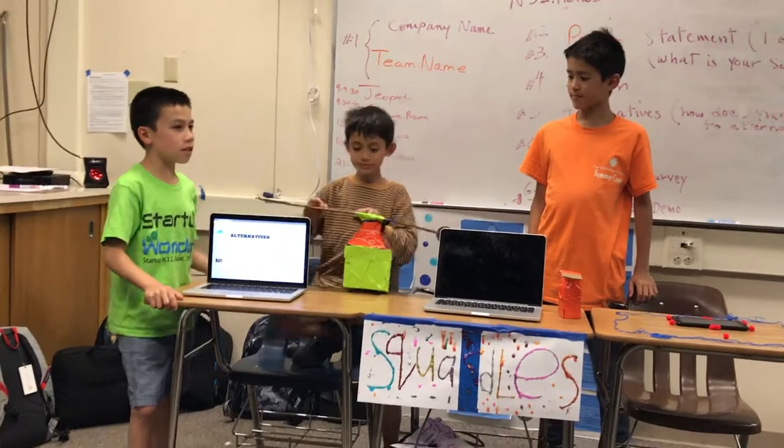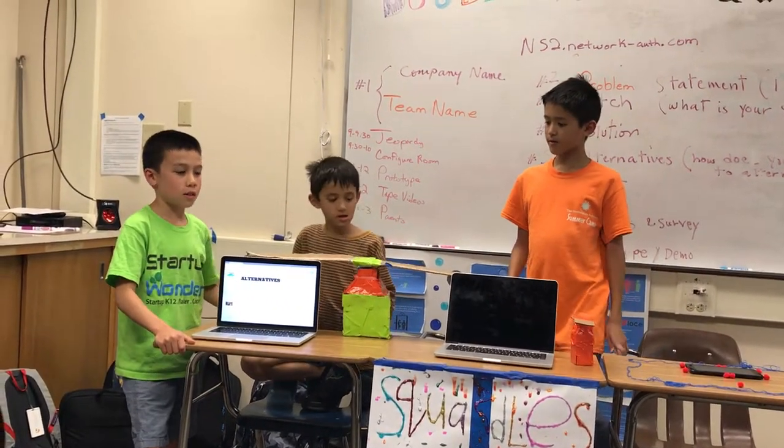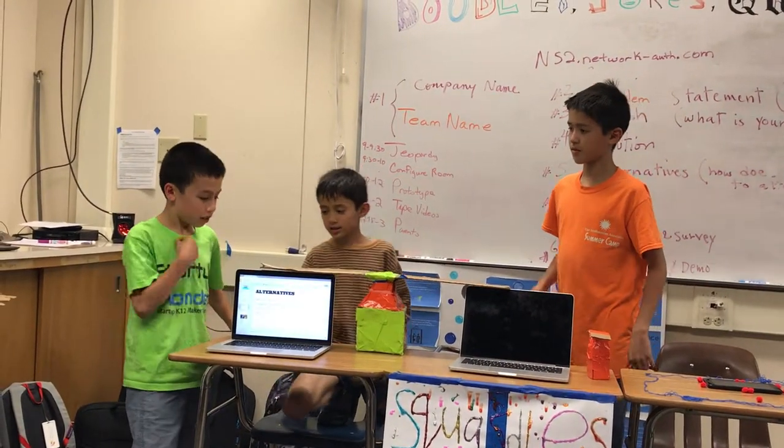We think that this jacket is better than a regular jacket because all you have to do is press a button instead of zipping it all the way.